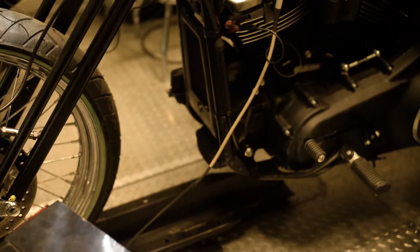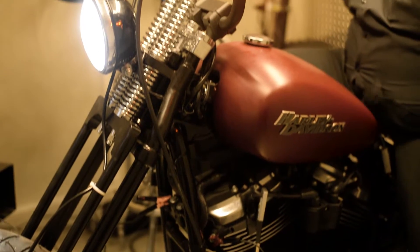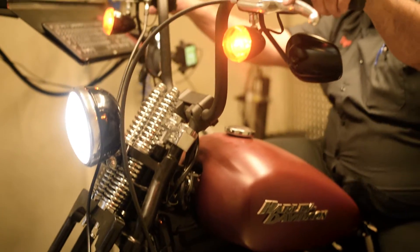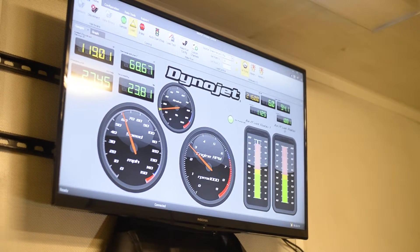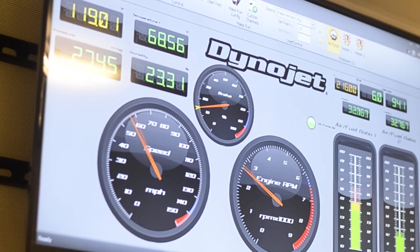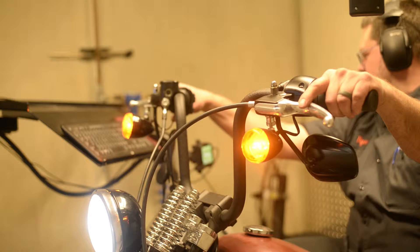Let one of our factory trained technicians with hundreds of hours of tuning experience get the most out of your Twin Cam or Milwaukee 8 engine by fine-tuning it on our brand new Dyno. We recently upgraded our Dyno with the latest software and equipment that will allow your bike to become the beast you have always wanted it to be.